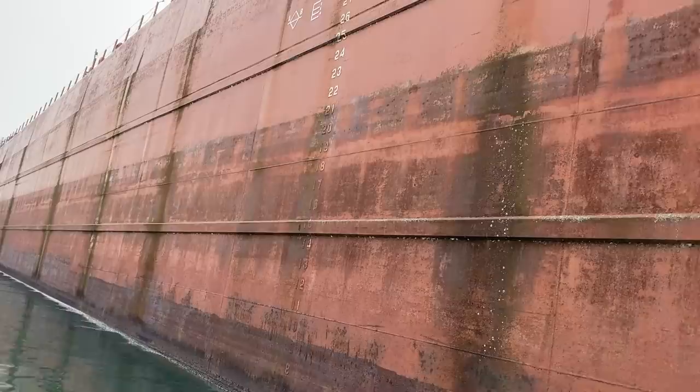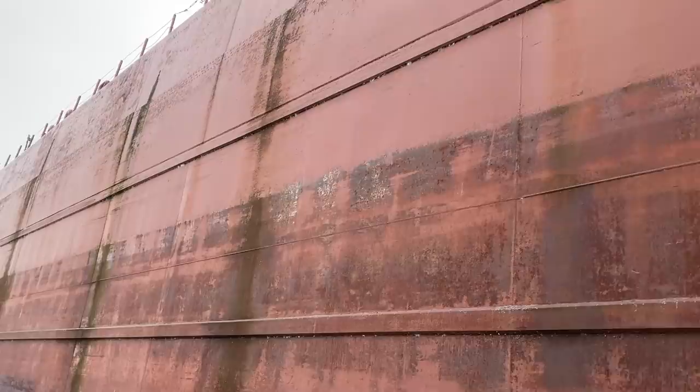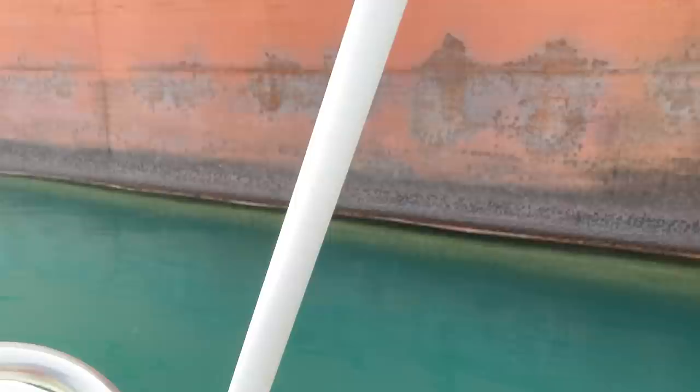I was also thinking those marks might be from the Soo Locks. Pretty interesting to look at this boat — it's been traveling the Great Lakes for the better part of a century. You can see that scoring and pitting along the bottom there, and you've got to wonder how much life is left in it.